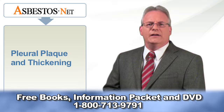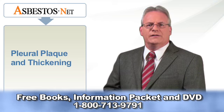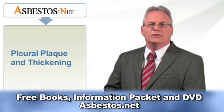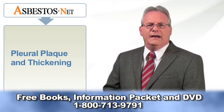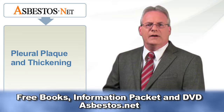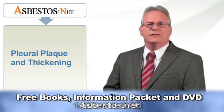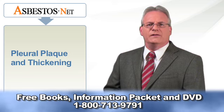Pleural plaques are non-cancerous and cannot change into cancer. However, studies have shown that people with pleural plaques run an increased risk of developing lung cancer. There is also evidence that individuals with pleural plaques have a higher risk of developing mesothelioma. Factors that can increase cancer risk include the patient's age, exposure to tobacco or other lung carcinogens, and impaired lung function. When pleural plaques exist more than 10 years after initial asbestos exposure, cancer risk is higher.